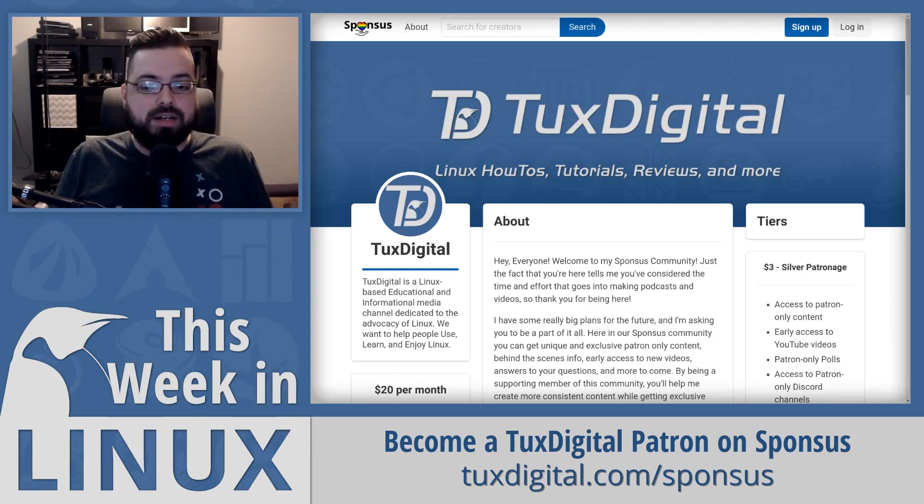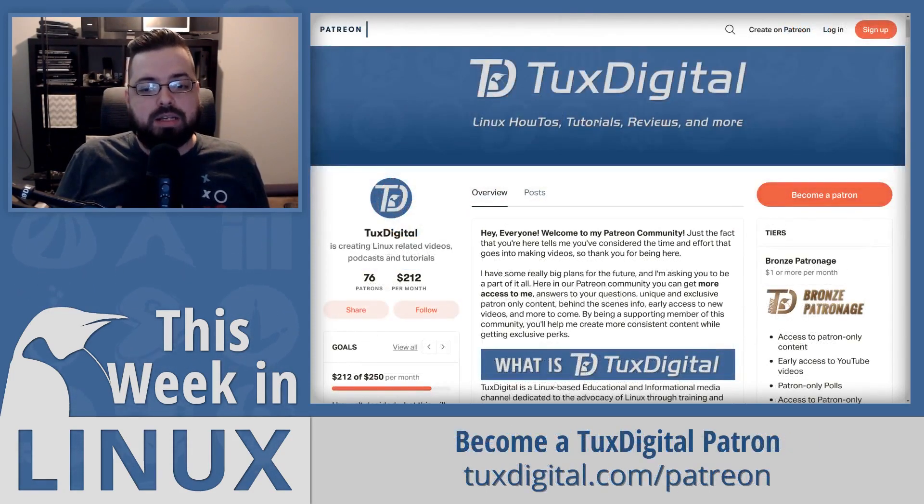You can go to TuxDigital.com/Sponsus or TuxDigital.com/Patreon to become a patron of TuxDigital and This Week in Linux.